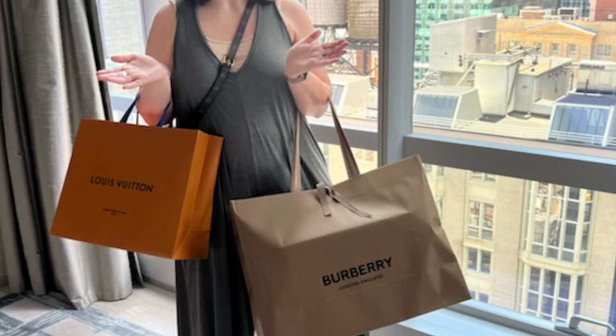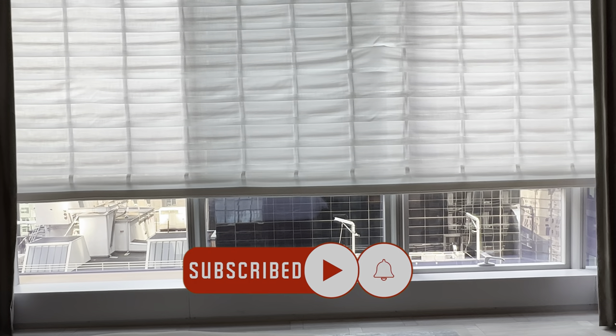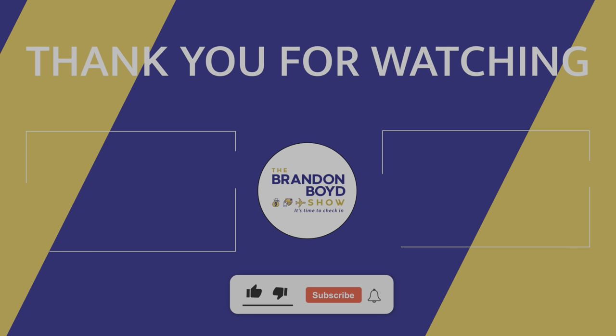If you have any questions about the property itself, let me know down in the comments — I explored the entire building and would be happy to answer anything. If you found this video helpful or mildly entertaining, don't forget to be awesome. Give me a big thumbs up, subscribe to the channel, and hit the bell notifications for alerts. When you click on the Brandon Boyd Show, you'll get the latest on credit cards, points and miles, travel, money, finance, and everything in between. I look forward to seeing you on the next episode.